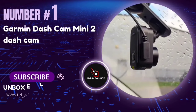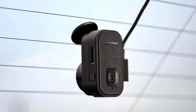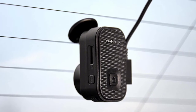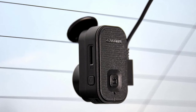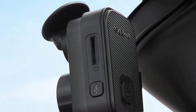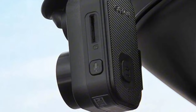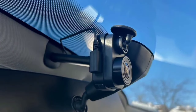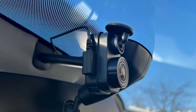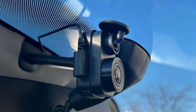Number 1: The Garmin Dashcam Mini 2. This tiny yet powerful device is designed to keep you covered on the road without drawing any attention. About the size of your car key, it mounts discreetly behind your rearview mirror, making it virtually invisible. This sleek design ensures it stays out of sight, allowing you to focus on driving without any distractions.